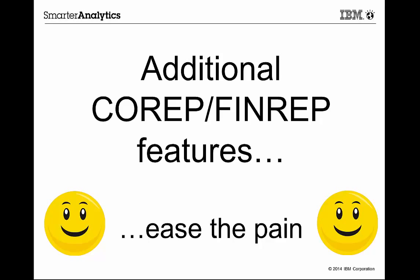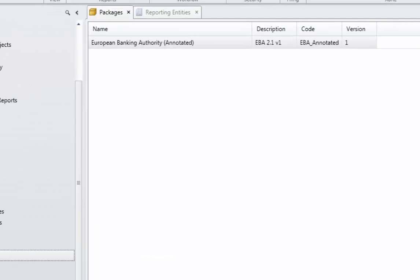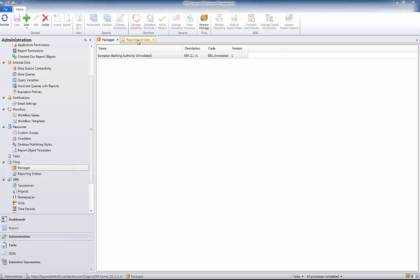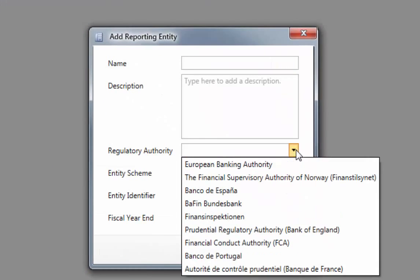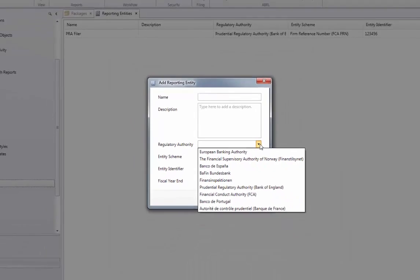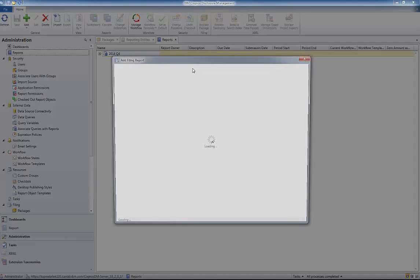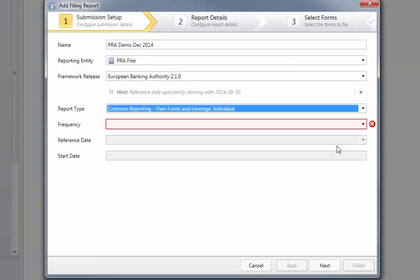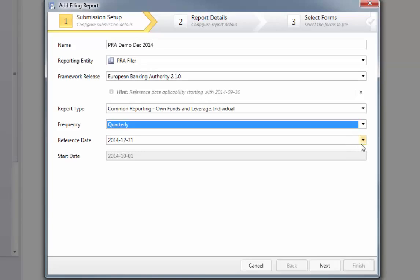This video will focus on just these additional features. When you're setting up your COREP FinREP reporting environment in CDM, you can choose one of the many filing packages that are provided with the product. These packages are specifically constructed to provide all the templates and XBRL connectivity that you need. National variations are accounted for. If your national regulator has rules or requirements that vary from those defined by the European Banking Authority, or EBA, then they are reflected in the package version that you would use. When you're setting up your report, you can choose which reporting period you're working on, and the set of template forms is automatically provided to match that period. Some templates are required only for quarterly reporting, some semi-annually, and some only annually. The filing package is smart enough to know which ones you need, and to provide you with only those.